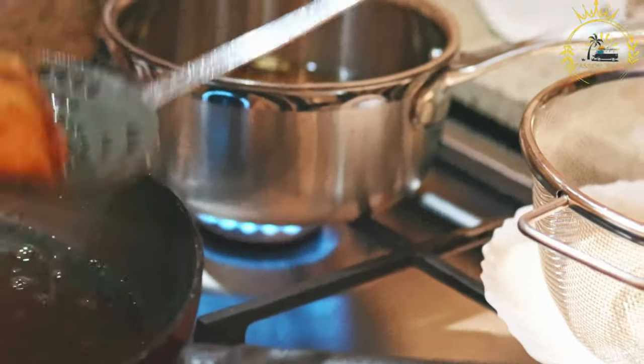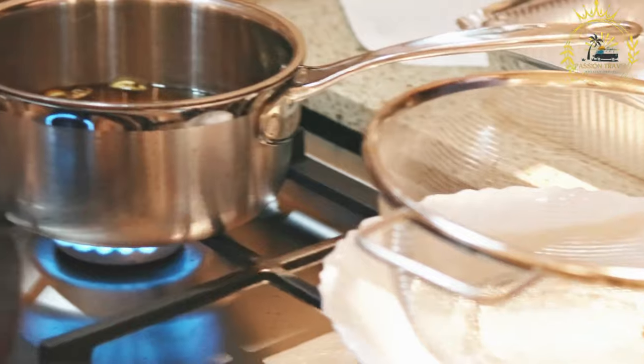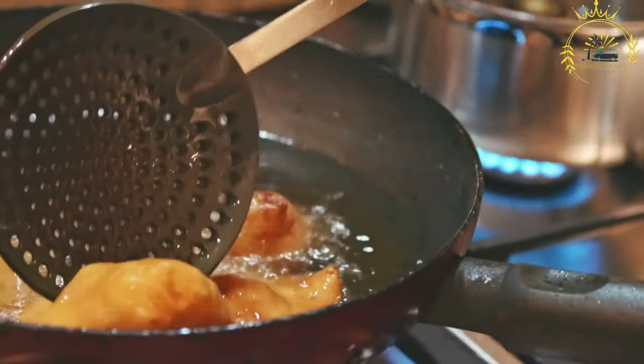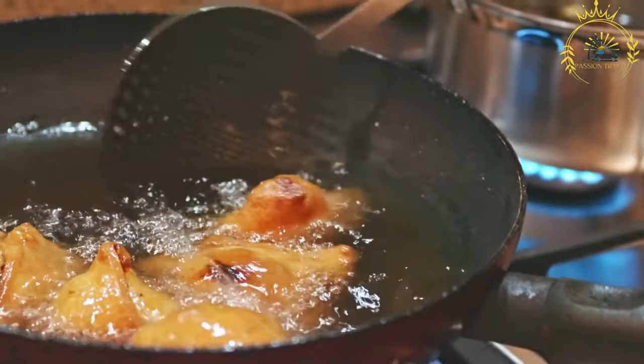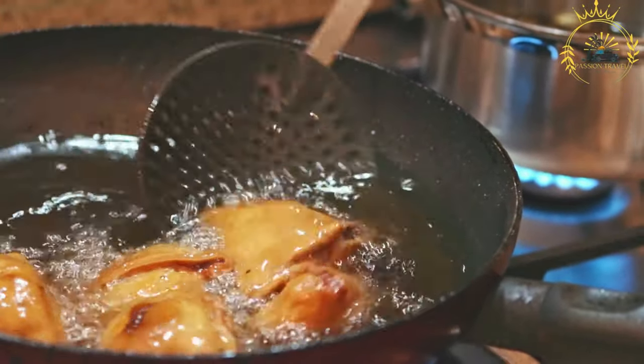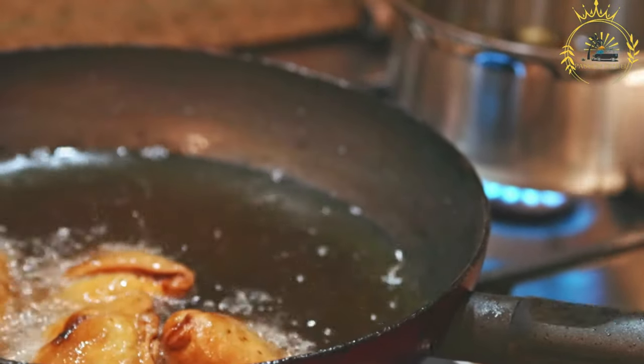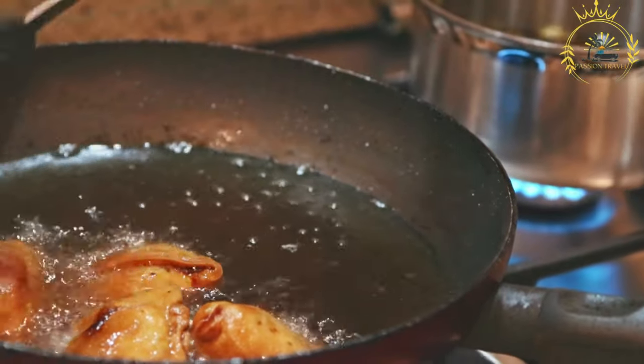The edges are pressed together to seal the pastel and prevent the filling from spilling during frying. The sealed pastels are deep-fried until they become golden brown and crispy, ensuring the filling is fully cooked and flavorsome. Pastel is typically served hot and can be enjoyed on its own as a snack or as part of a meal, often with hot sauce or a dipping sauce.